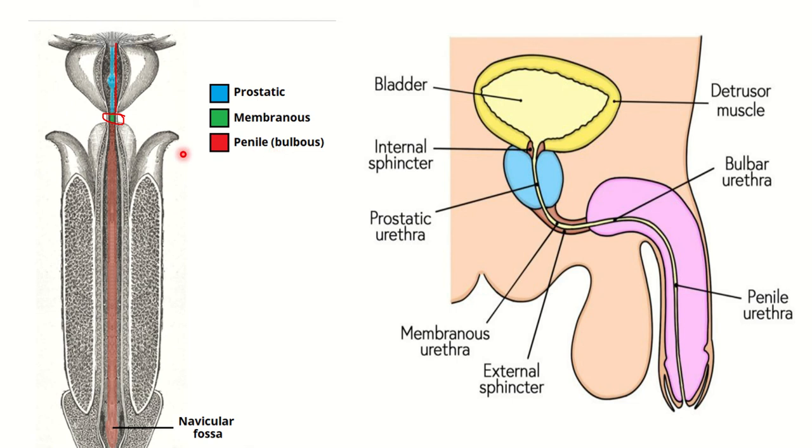In the second picture, we can see the urinary bladder with the detrusor muscle shown along its whole length. Then there is the internal urethral sphincter, followed by the prostatic urethra. Next is the membranous urethra, where the external urethral sphincter is located, followed by the bulbar urethra and penile urethra. So the urethra has four parts: prostatic, membranous, bulbar, and penile — and the penile part is the longest.